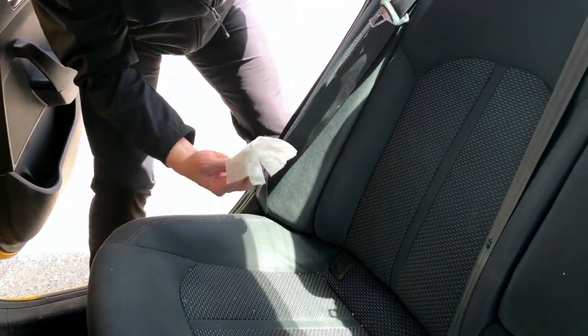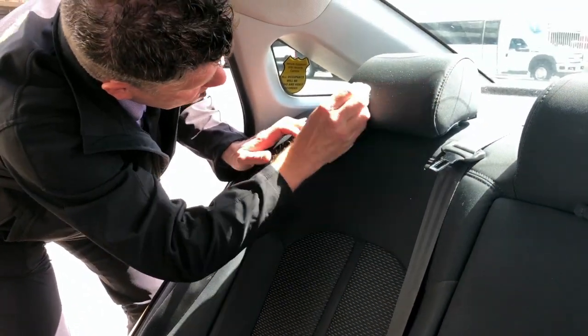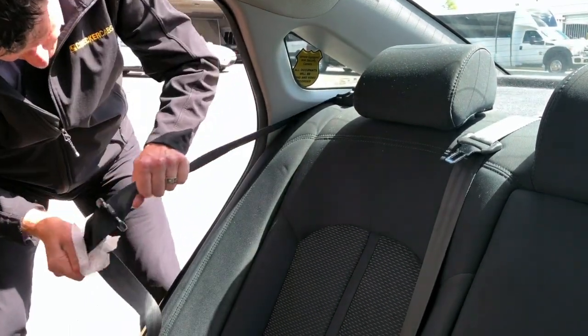Wipe down the seat, the headrest, and the seat belt. Pull out the seat belt to make certain you wipe everywhere the customer may have touched.